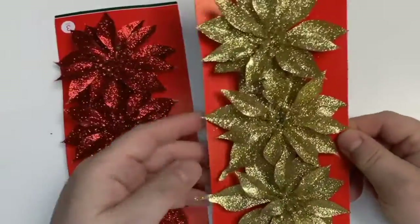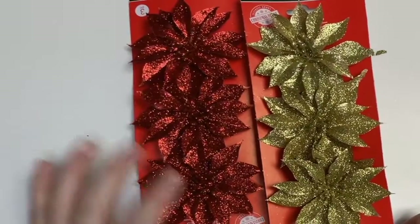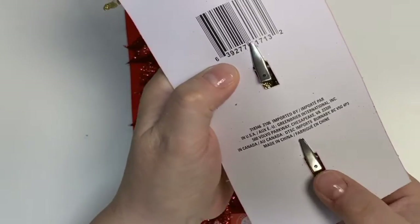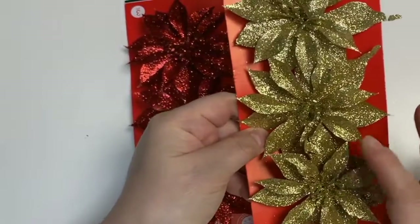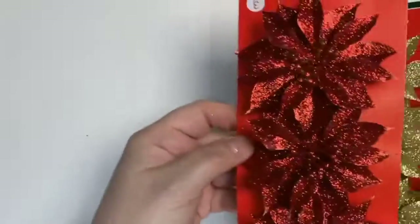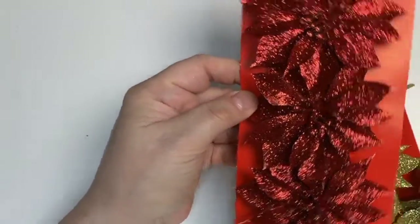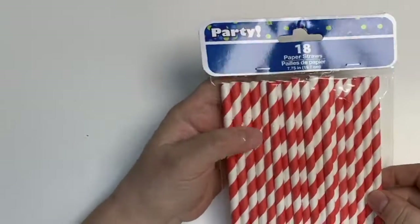I also grabbed these clips — poinsettias. They come in a set of three and I picked them up in gold and red from the ornament section. They can be clipped onto all your mail and crafts. They're really pretty and well made. Again, I'll probably put a little polycrylic on them if I'm going to use or send them out so they don't shed. I also picked up a package of red and white straws since I didn't have any.